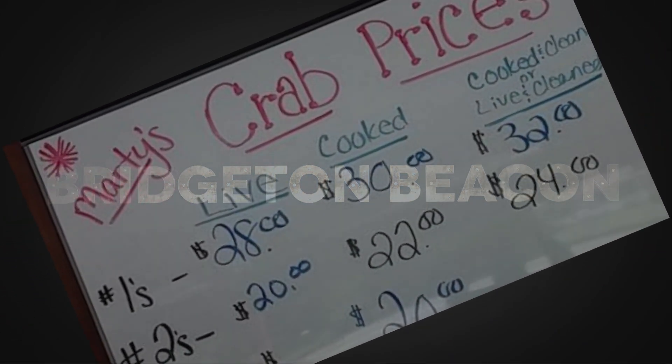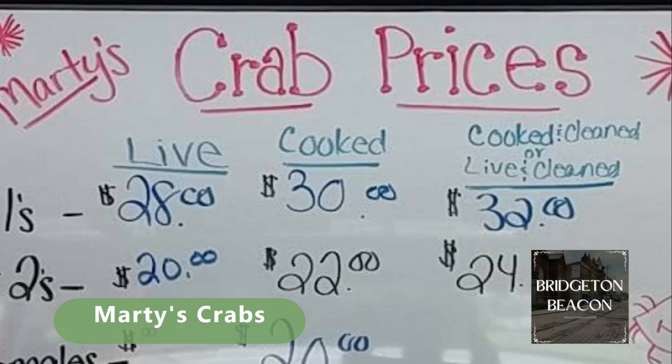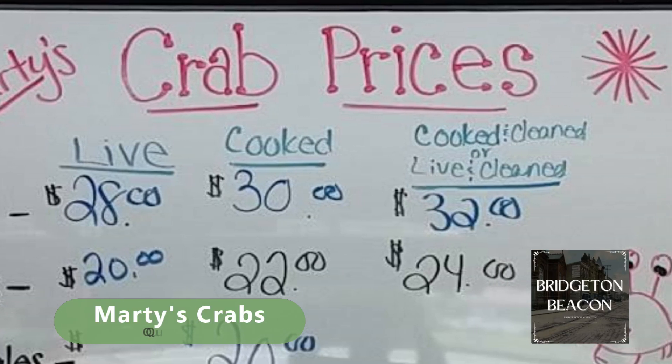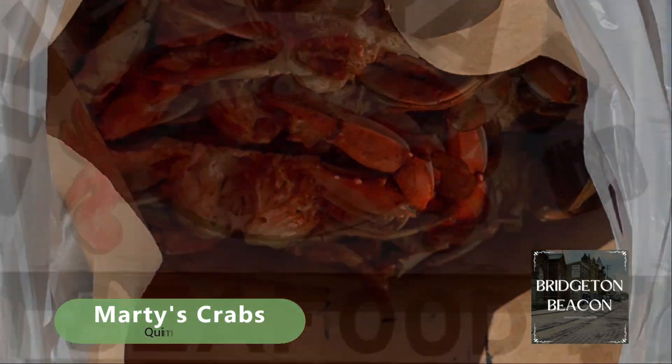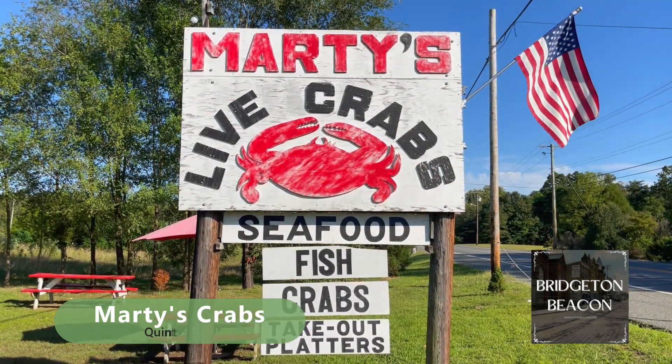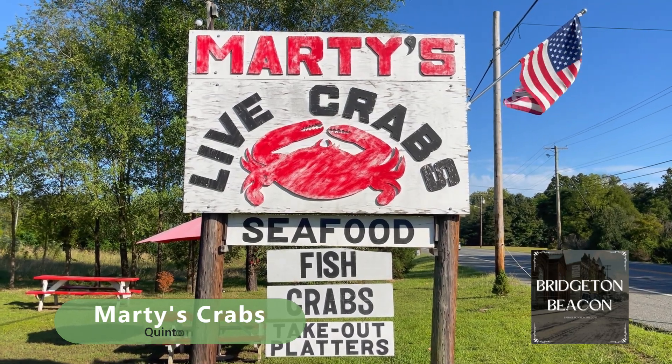Welcome back to the Bridgeton Beacon podcast, your source for all things local in the greater Bridgeton area. Today we're diving into the delightful world of fresh seafood as we take a trip to Marty's Crabs.